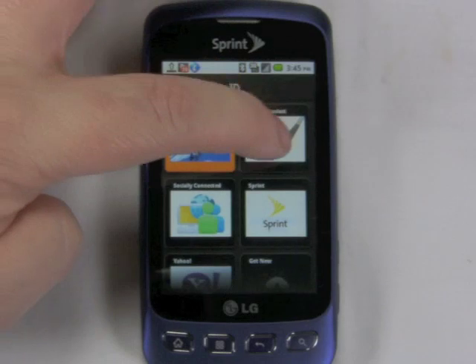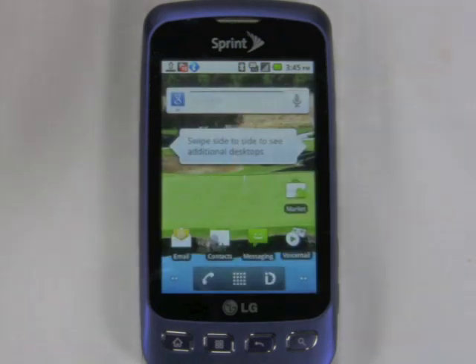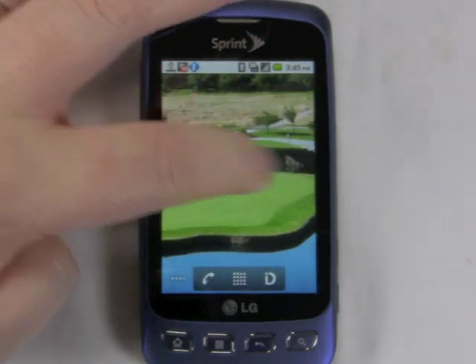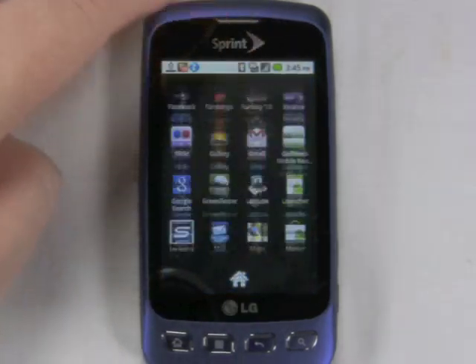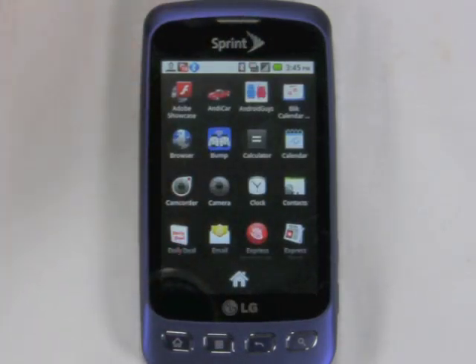So that's the LG Optimus S. It's a nice compact phone that doesn't skimp on the cool features that come with Android 2.2 — it runs live wallpapers and you get portable Wi-Fi hotspot tethering. I think there is some value in the Sprint ID packs; I think they need to be polished up a bit, but eventually I do think they'll get there. For Phonescoop.com, with the LG Optimus S, this is Philip Byrne.